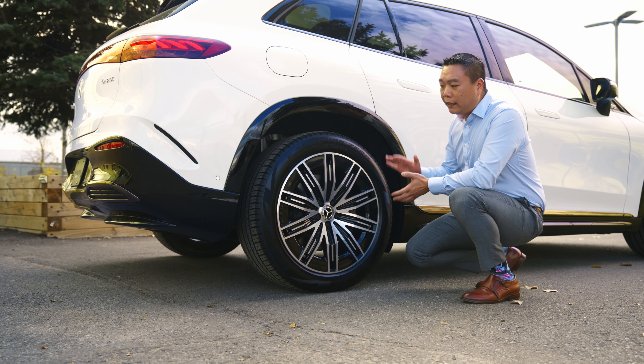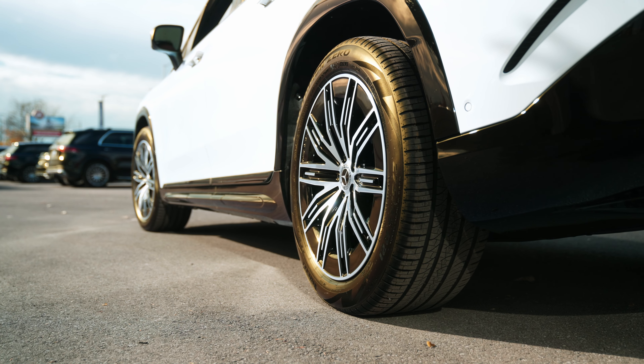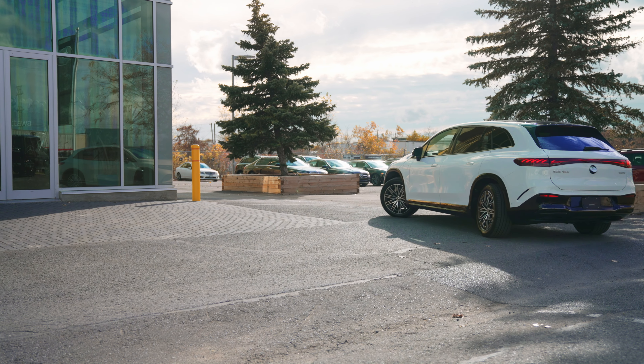With the rear end, it is equipped with our premium package so it does come with 10 degrees of rear axle steering, which gives you a much tighter turning radius and a safer highway lane change.